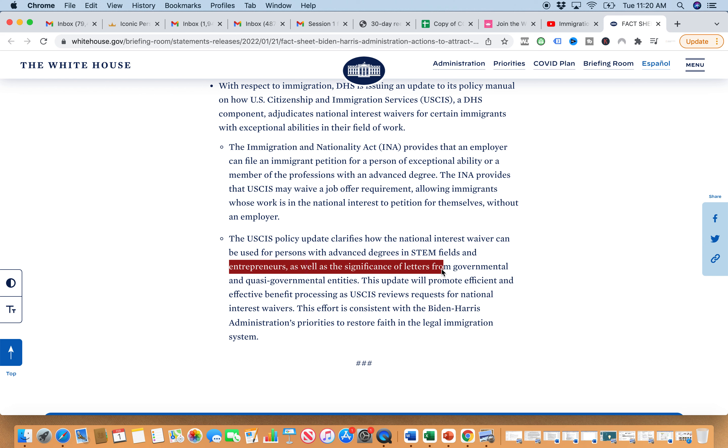They're extending the NIW to STEM fields, so more people will have the opportunity to apply for the National Interest Waiver. If you're an entrepreneur, you can definitely do that. People always ask me how I've done it — it's a combination of things. It was not just that I was an attorney, or that I invested and brought millions of dollars to the US economy by helping EB5 investors, or that I am a licensed attorney and member of a profession with an advanced degree from a US university. My work as an attorney is also educational — I run my YouTube channel and I am an influencer in my field, and that was something that added significant value.